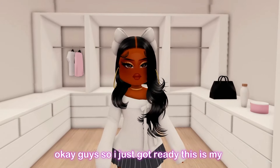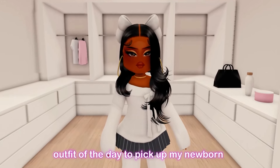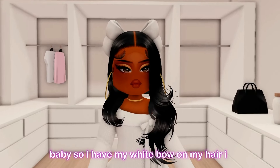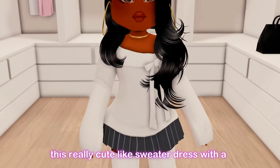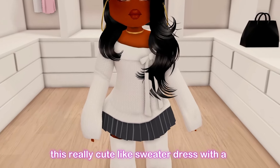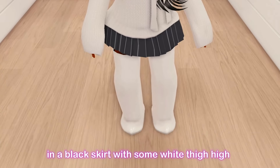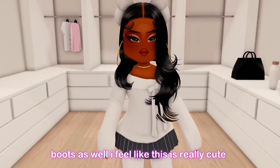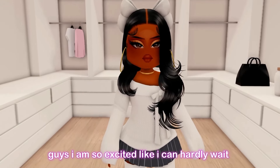I just got ready — this is my outfit of the day to pick up my newborn baby. I have my white bow in my hair, gold hoops with a gold choker, a really cute sweater dress with a bow, a black skirt, and white thigh-high boots. I feel like this is really cute and appropriate for picking up my new baby.